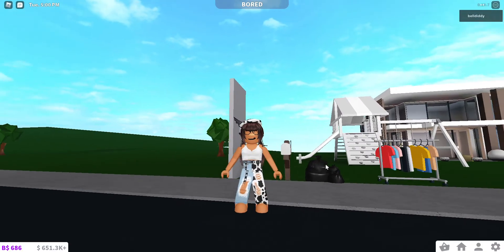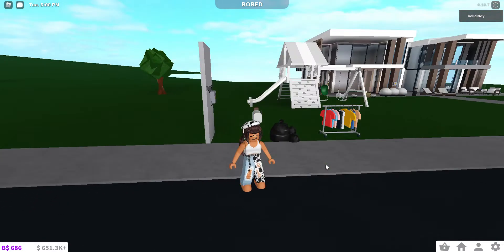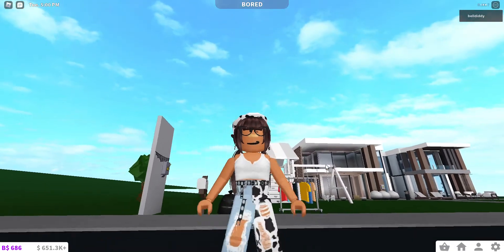Hey guys, it's Belle. As you may know, there's a new update on Bloxburg, and I'm literally freaking out right now. Oh my gosh, I looked at some of the things — it's like a summer update.